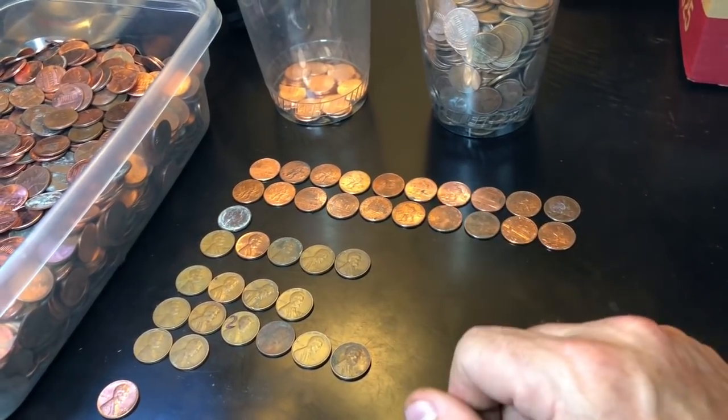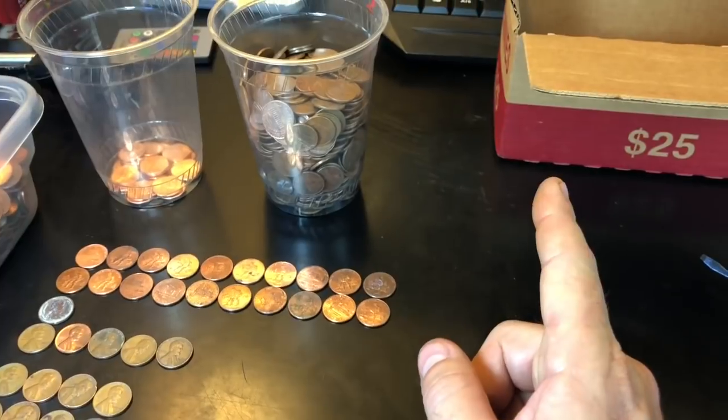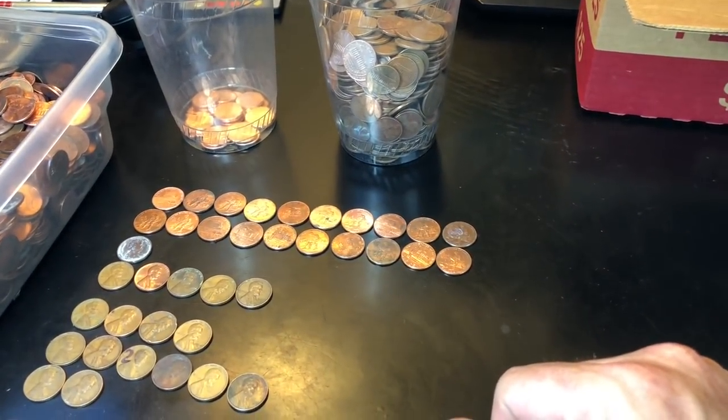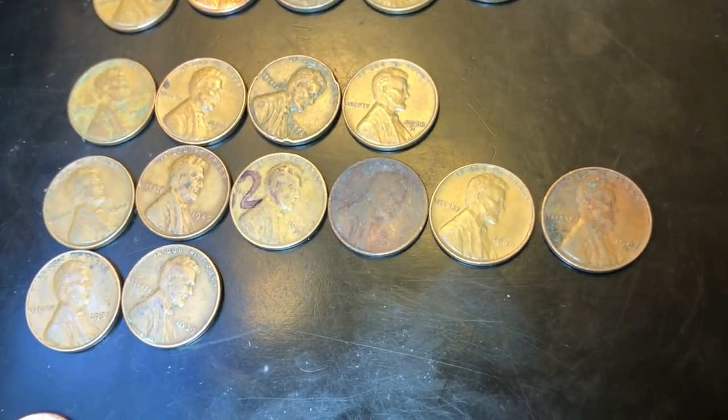Let me know what you guys think — 11 wheat cents versus eight is probably a better score, but we did get a 1919 in the customer wraps. Did the customer wraps beat the machine wrapped? It's a toss-up for me, hard to tell. Hopefully you enjoyed this time with me. If you did, please give the video a thumbs up and as always, thanks for watching!